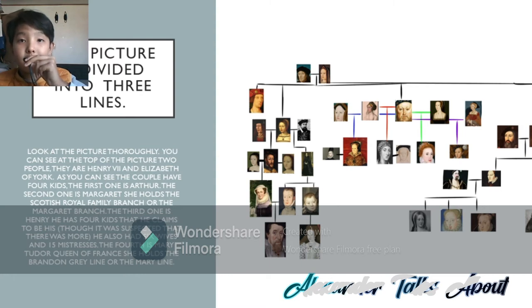Frances Brandon, Duchess of Suffolk, has married Henry Grey and have three kids together: Lady Jane Grey, Lady Catherine Grey, and Lady Mary Grey. Then finally, Elizabeth Brandon has one daughter, Margaret Clifford, Countess of Derby. Please note that Margaret Clifford and Catherine Grey, the two first cousins, still have descendants who live to today.